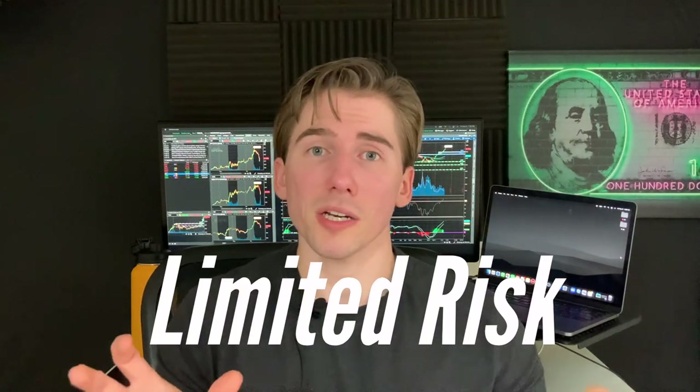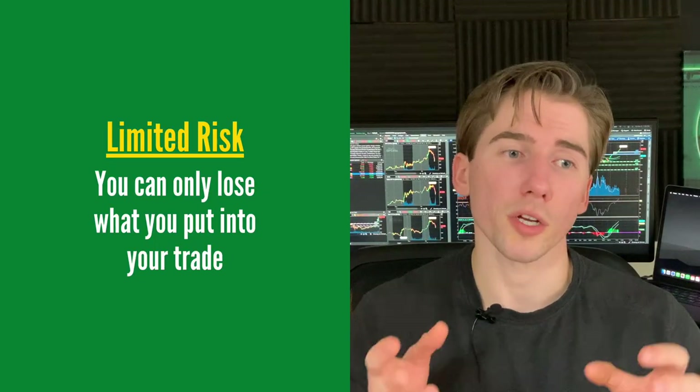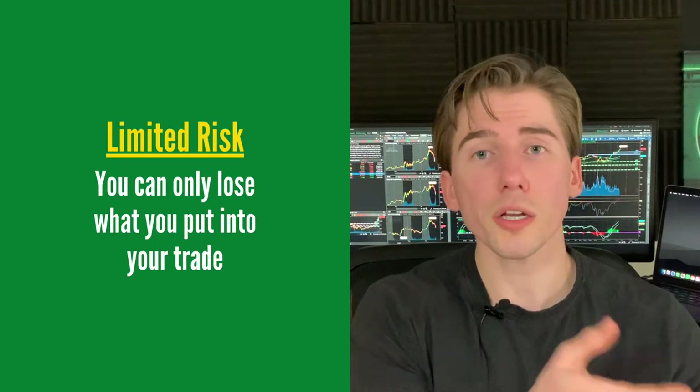The best part about this strategy, as long as you don't hold it into the expiration date, is that it is limited risk. You can only put in what you're willing to lose. So if I have $75 as my maximum loss, that is the most amount of money I can lose unless I hold this into the expiration date. If the stock is between my two strike prices on the expiration date, that's where we can run into a little bit of trouble.